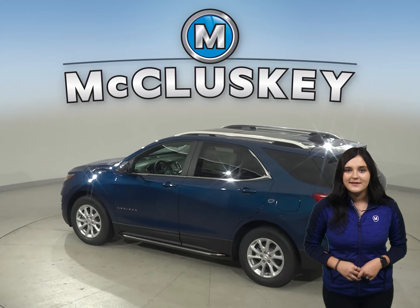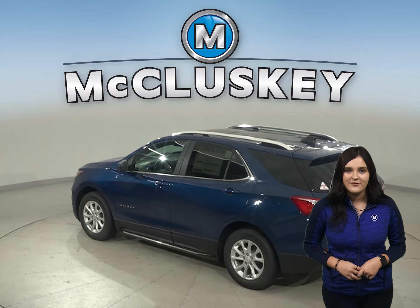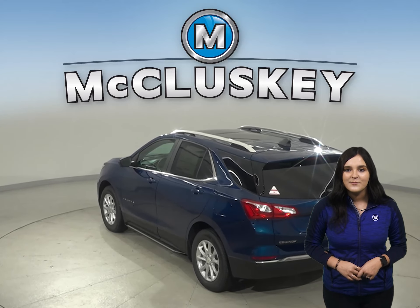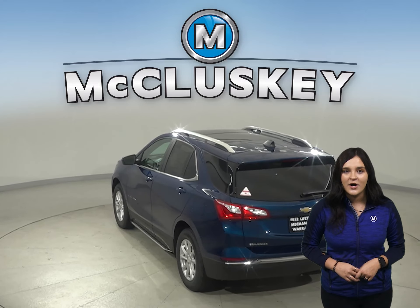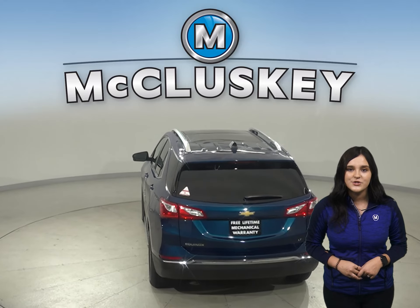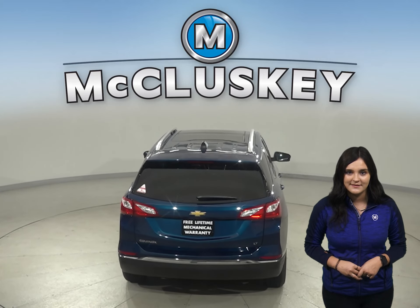Both the Equinox and the Compass have standard driver and passenger frontal airbags. The Equinox has camera technology that is used to automatically provide hard emergency braking or enhance the driver's hard braking during unsafe road conditions.